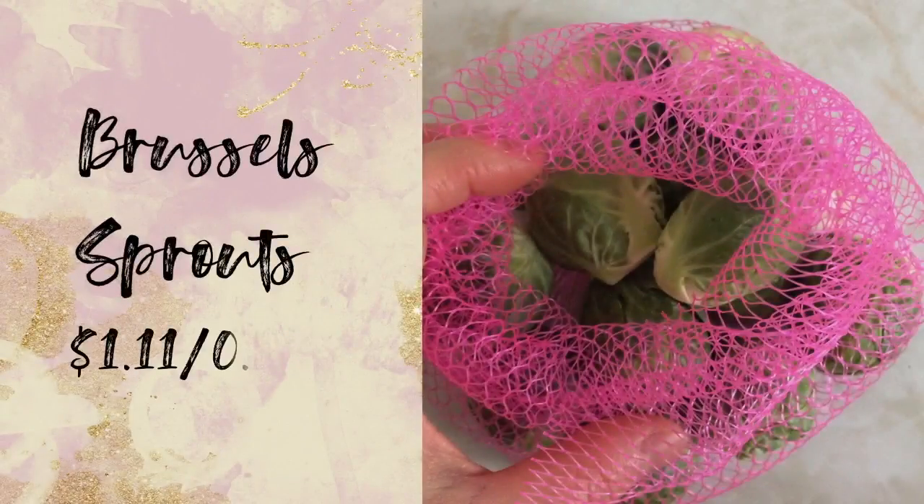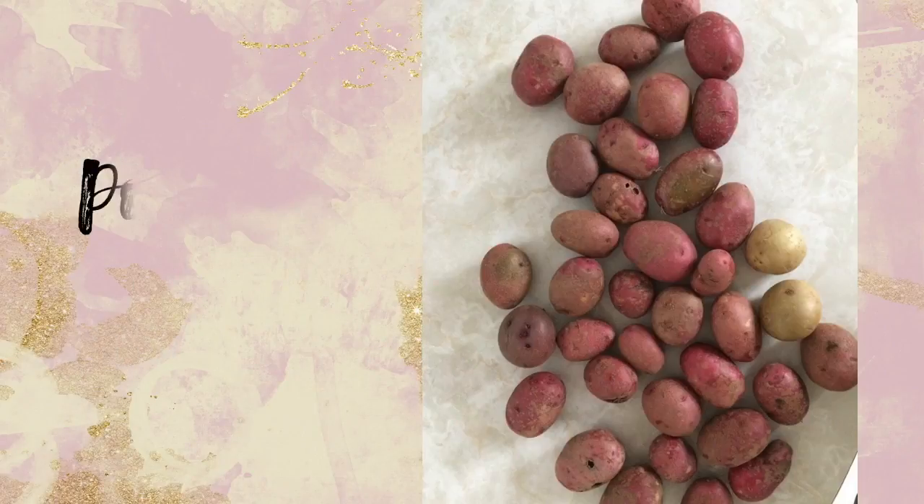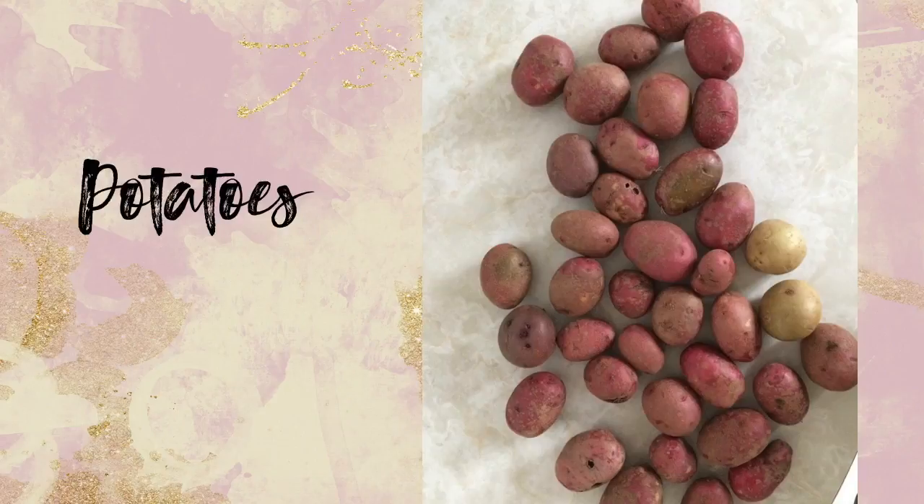In terms of perishable items, I got Brussels sprouts for a little over a dollar and all these potatoes for one dollar exactly. I have produce at home that I haven't touched yet so I didn't go too crazy in this department.